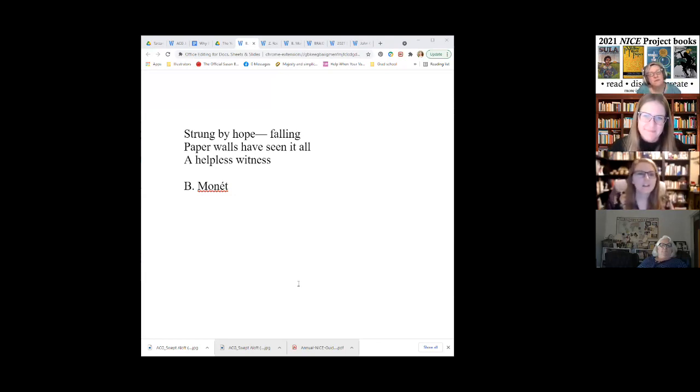This one is also Untitled. 'Strung by hope, falling, paper walls have seen it all, a helpless witness.' That's great. Good job reading it, and I think she's hit the nail on the head with the story and the passage as a standalone passage, too.